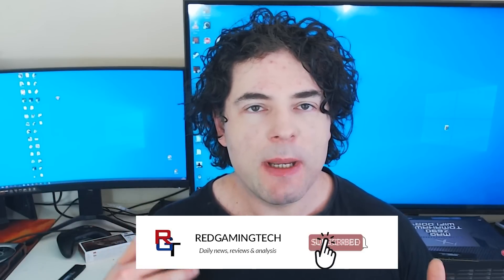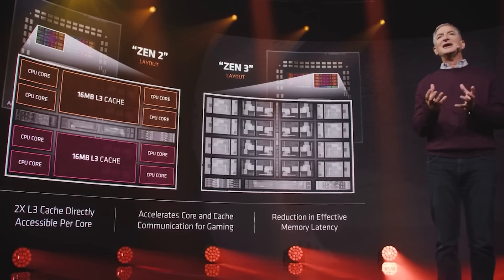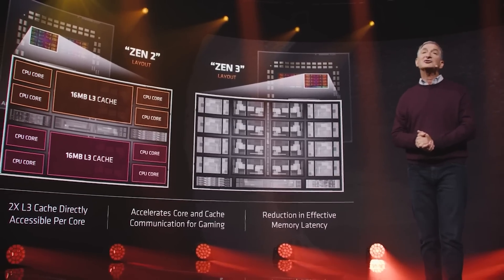Ladies and gentlemen, my name is Paul. I hope you're having an amazing day. I want to kick this video off discussing Zen 5 and Strix Point. We've been discussing a lot of Zen 5 information over the past few videos, but there have been some very interesting leaks now online with additional information on potential cache configuration changes for AMD's upcoming architecture, and we're going to be discussing them right after this message from the video's sponsor.